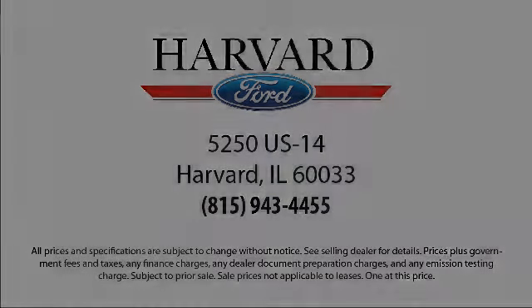Since 2003, Harvard Ford has been proudly serving our community. We strive to provide our customers with the best purchasing experience possible. From our friendly environment and our great selection, to our knowledgeable staff and factory trained technicians, we are here for you. And we know our customers. That's why we say it's a family affair here at Harvard Ford.